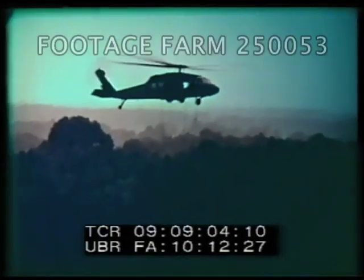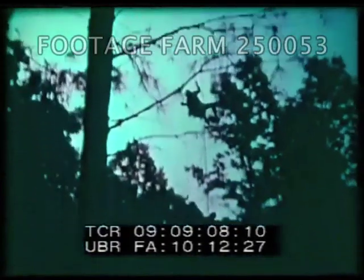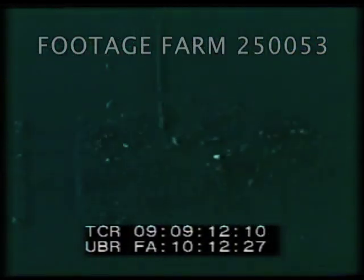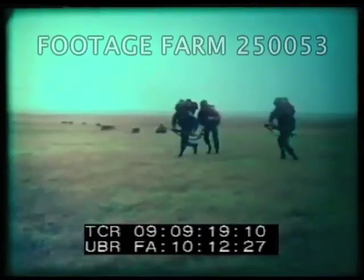Since its introduction, the Black Hawk has set new standards for performance, efficiency, and safety. It allows the Army to replace older model transport helicopters at a ratio of 15 Black Hawks to 23 previous types in the Combat Support Aviation Company.